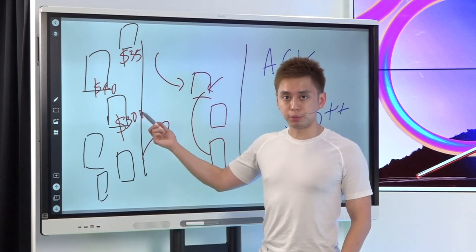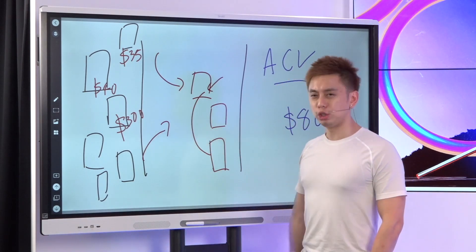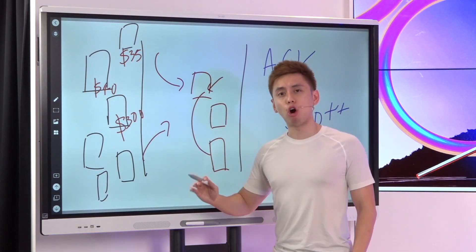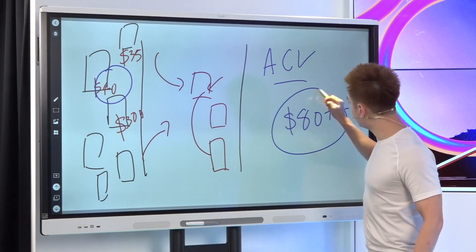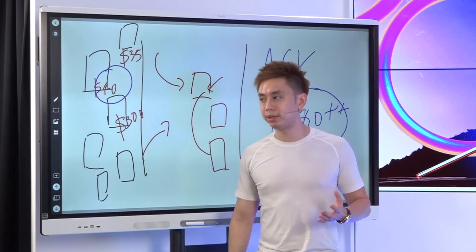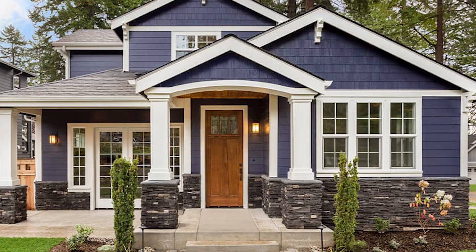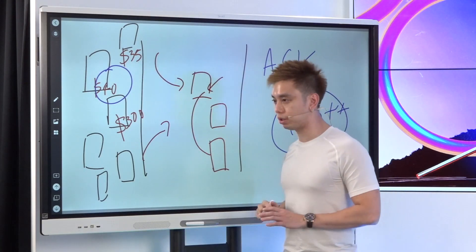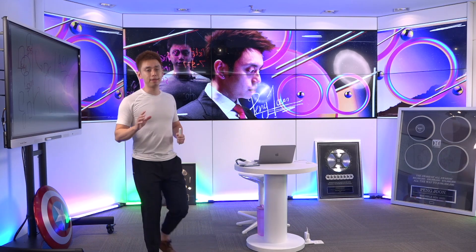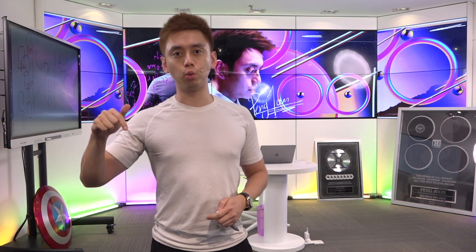What that means is my team is just briefed to do this: if we can acquire a customer at $40, we would pay Facebook all day, every day. If you can spend $1 to get back $2 in return next month, how much money would you spend? You spend everything — you liquidate everything. Obviously there are diminishing returns, but ultimately, if you want to scale ads to over $1,000 a day, this is what needs to happen.